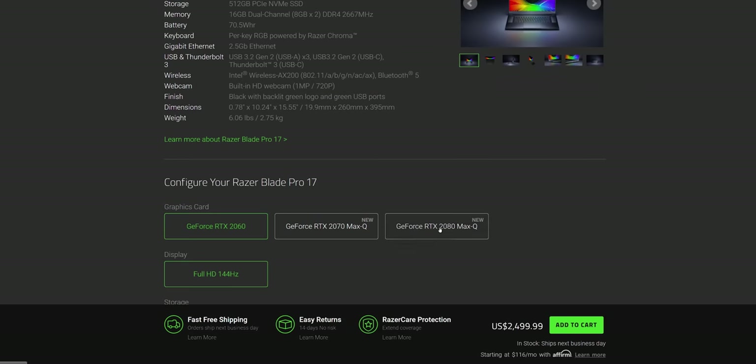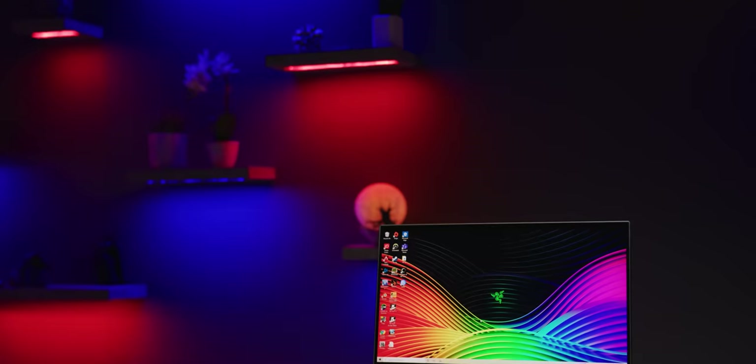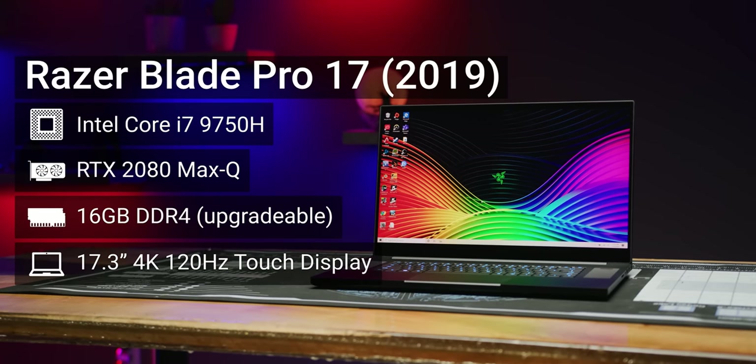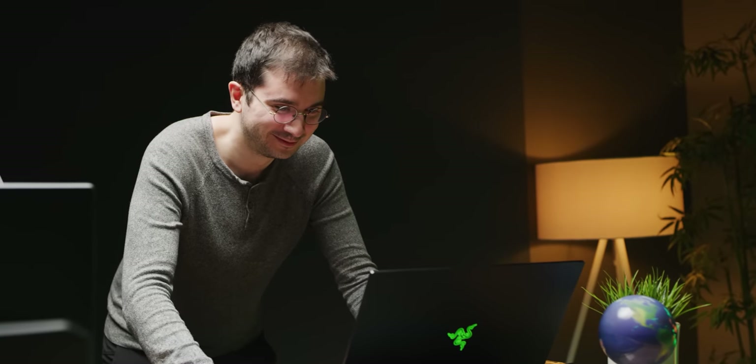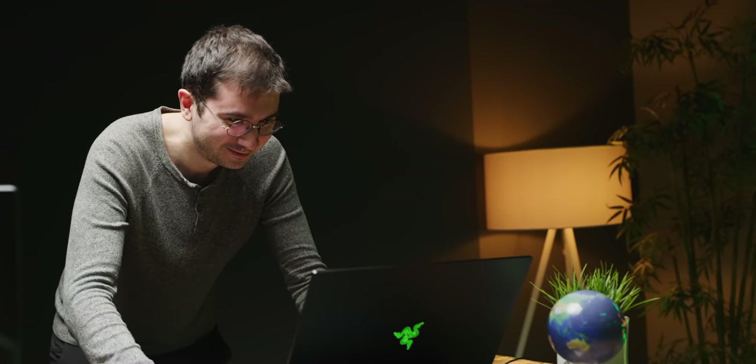On top of all of that, you then get to pay a hefty premium. The 4K version of the Blade Pro is a whopping $600 more than the 1080p 144Hz option. 120Hz on the other hand is normally great to have, except that the highest-end gaming desktops have trouble reaching 120 frames per second at 4K, let alone a gaming notebook, even with a top-spec Core i7-9750H and RTX 2080 Max-Q. So you'll probably end up playing games at 1440p with gross dithering from running at a non-native resolution, or going all the way down to 1080p, wasting those extra pixels.